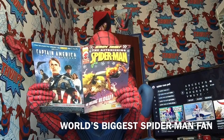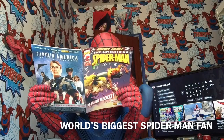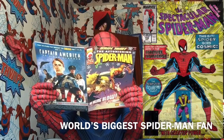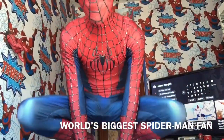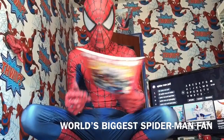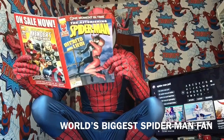Amazing Spider-Man 637, 600, and Spectacular Spider-Man 158. And then this is One Moment in Time.